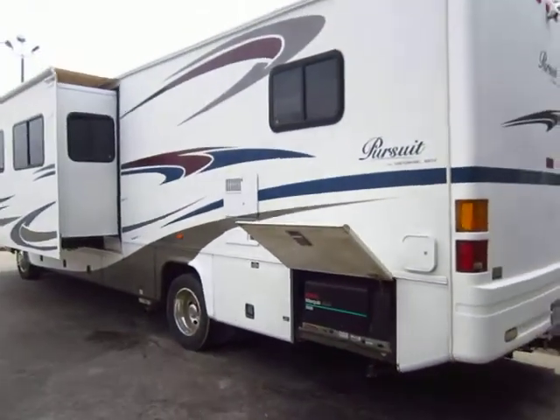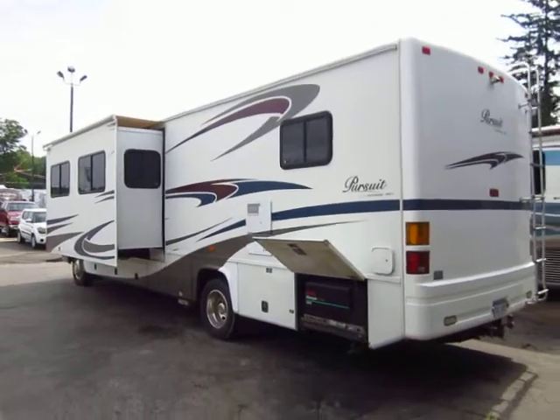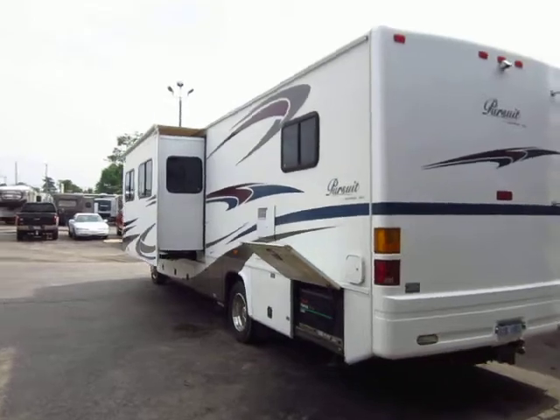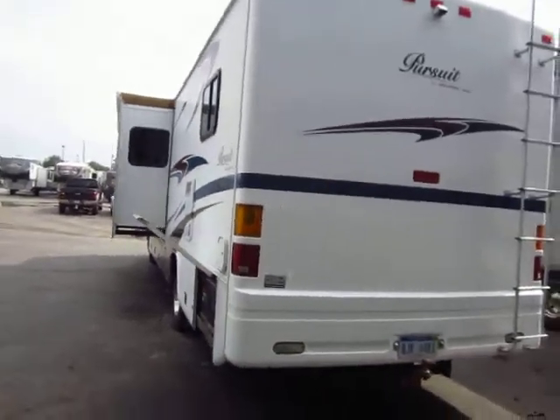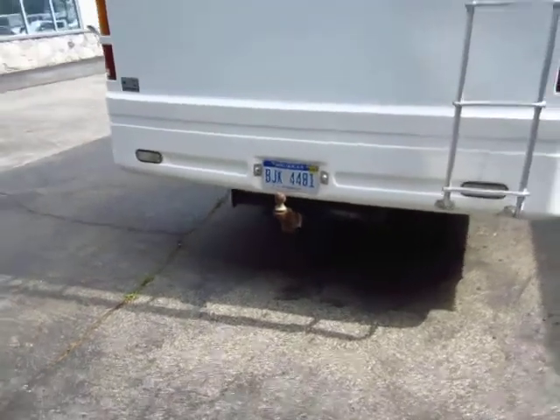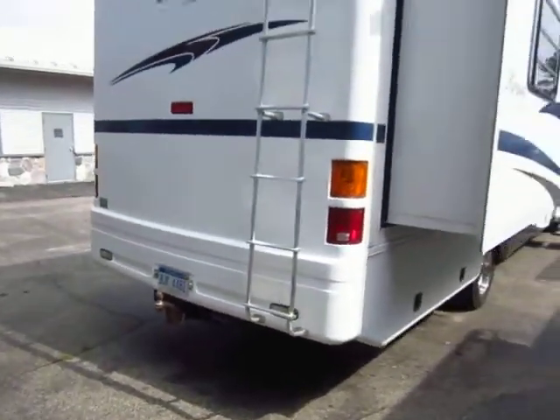Tires look like they're in pretty good shape. They're not brand new, but they do have good rubber on them, and I did not detect any sort of dry rot or weathering on them. It does have a Class III Reese hitch on the back with four-way wiring, so you are set to have a little tag-along trailer.